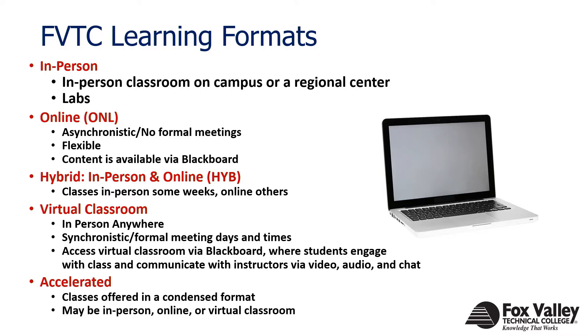Online is more asynchronous, meaning there are no formal meetings, but all the content is housed directly online in a virtual environment. They're typically very flexible for students — especially working adults — who have an opportunity to access the content and work on it at any point. Even if you work second shift and want to start working on your classes at midnight, you have that opportunity. All online content is going to be available via Blackboard.